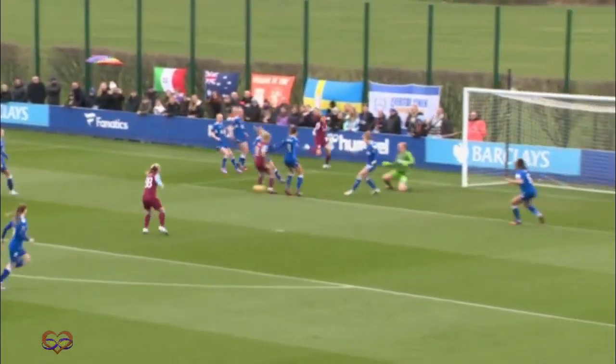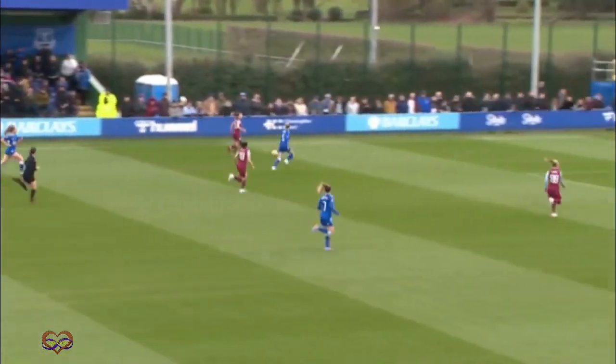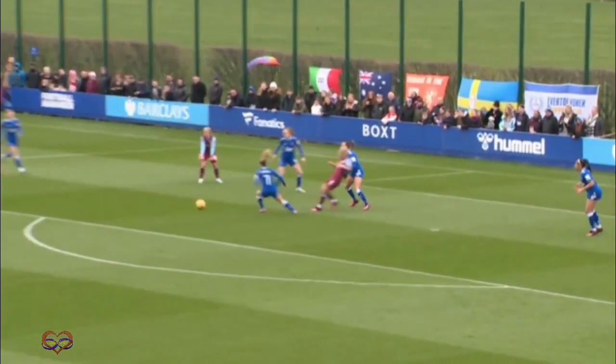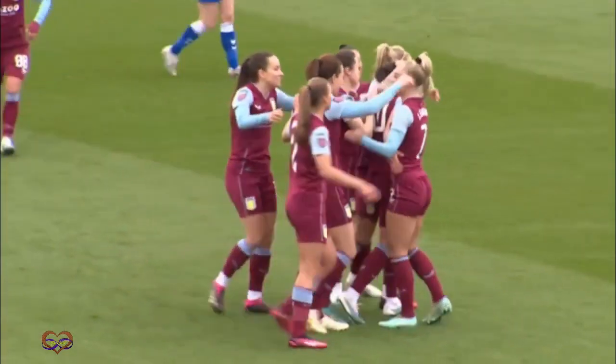It's a bright start from Everton, with Kenza Daly heavily involved. Kirsty Hansen just flashing wide on this occasion, then Hansen again involved. That proved to be telling because a lovely setback from Rachel Daly, and Kenza Daly found the bottom corner for an early Aston Villa lead.